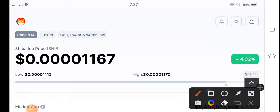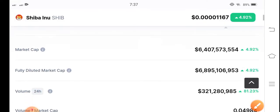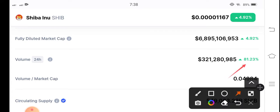The current price is $0.00001167 US dollar, with a 4.92% price increase in the last 24 hours. And if you look at the 24-hour volume, the trading volume is positive — up 81.23%.